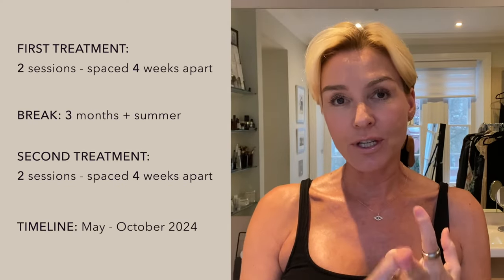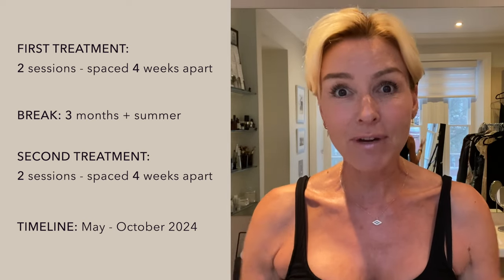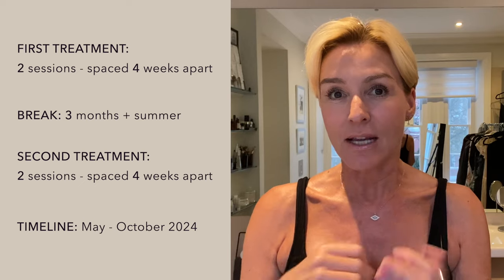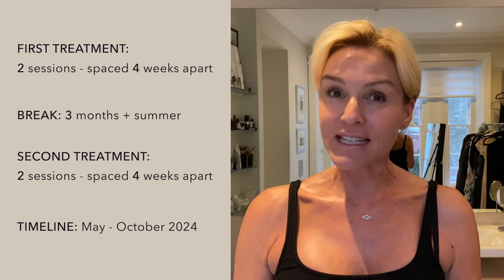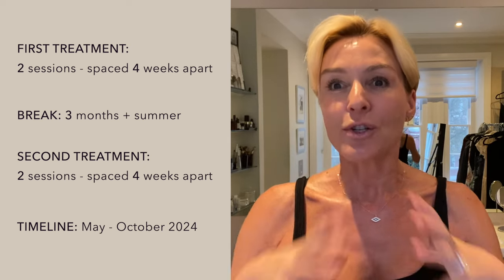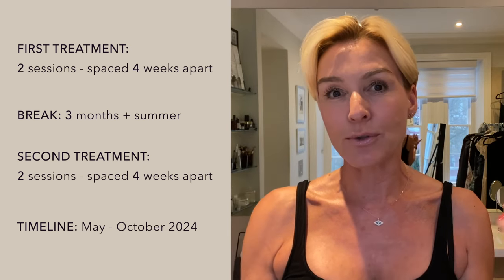I'm going to share the results I got, but remember, everybody responds differently. In my first treatment I had two sessions, four weeks apart. Then I had three months of nothing and summer — exposed to the sun, drinking too much champagne. Then I started my second treatment, which was another two sessions four weeks apart. My last session was in October, my first was in May. They say you don't really see full results until six months later — this is six months later and I can see the difference. Straight after my last session I was in the sun again, so it really shows how well this has worked despite being challenged by those external elements.